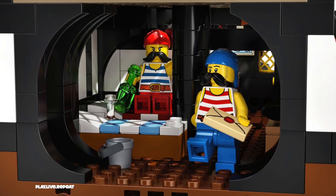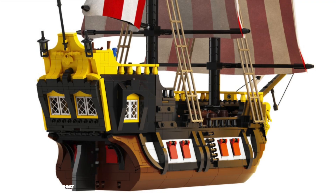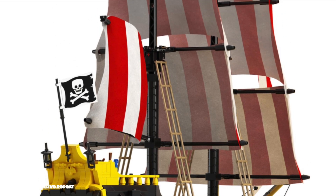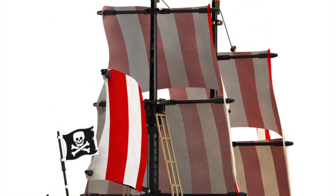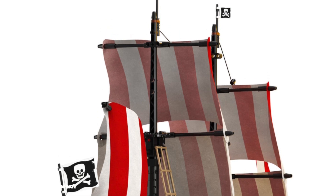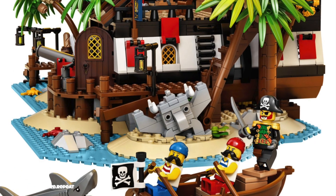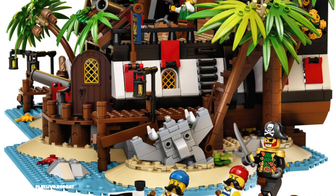The new LEGO Ideas Pirates of Barracuda Bay retails for $199.99 and you can order it online at lego.com for free and fast delivery. Yes, it does seem pricey, but it has over 2,500 LEGO bricks and lots of play value. Plus the build time with family is priceless.